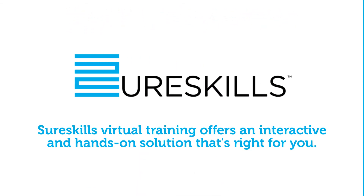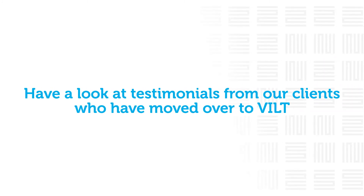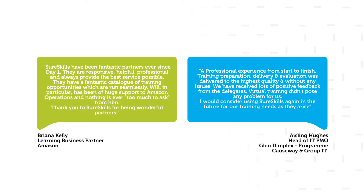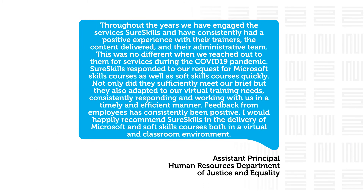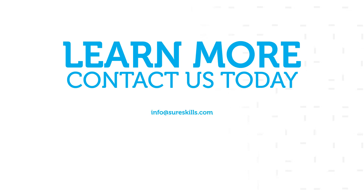Live instructor-led training from the convenience of your own computer — SureSkills virtual training offers an interactive and hands-on solution that's right for you. Have a look at testimonials from our clients who have moved over to VILT, and contact SureSkills today to start your VILT journey.